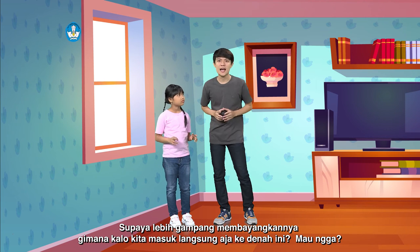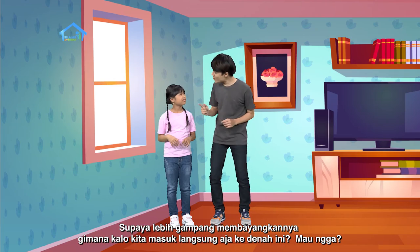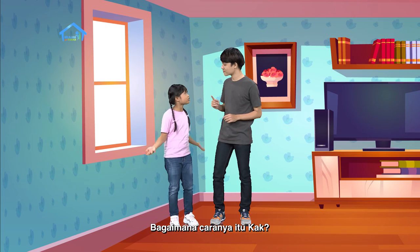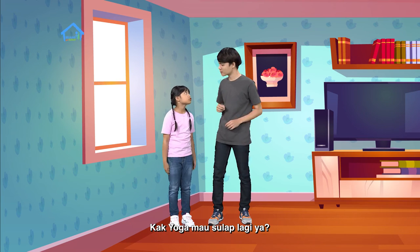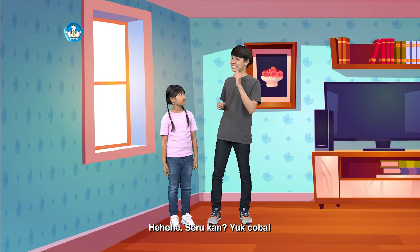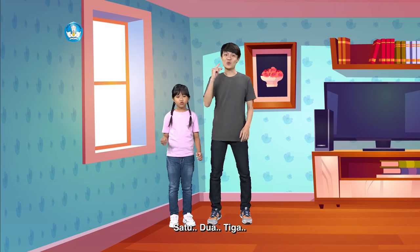Eh, kak Yoga ada ide nih. Supaya lebih gampang membayangkannya, gimana kalau kita langsung masuk aja ke denah ini? Mau gak? Bagaimana caranya itu, kak? Mau coba? Kita hitung sampai tiga ya. Kak Yoga mau sulap lagi ya. Seru kan? Yuk coba. Satu, dua, tiga.